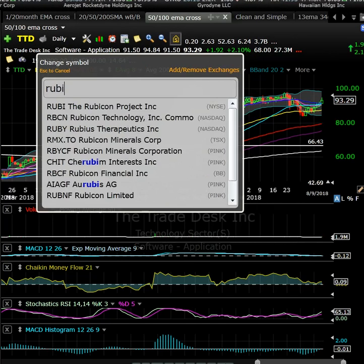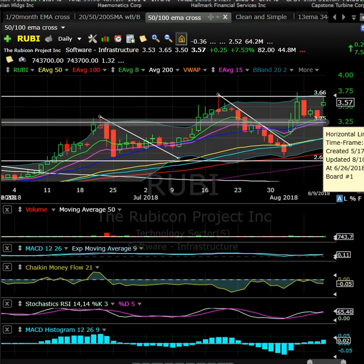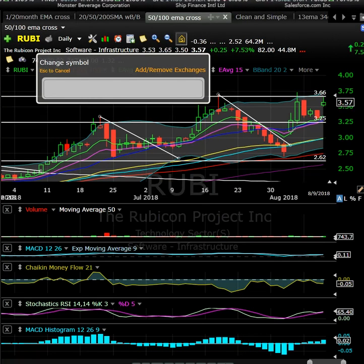RUBY has had some insider buying — I like the setup. The insider buy was around $3.40. I'd love it on a pullback to about $3.25. There's actually a gap to fill down to about $3.00, which could be an even more ideal entry. They've already reported earnings, so that's behind them. A pullback to $3.25 or even $3.00 could be ideal for a swing starter or long-term hold consideration if you like the story.